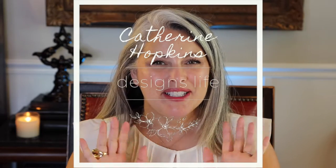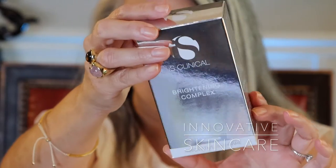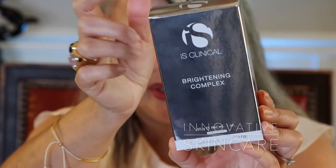Hi everyone, today I am going to share with you another fantastic product sent to me by the Hut Group. You may find this product at lookfantastic.com — I'll have a link below. We are talking about the iS Clinical Brightening Complex. Some of you may be familiar with iS Clinical; it is a brand new brand to me but I'm super excited about it.